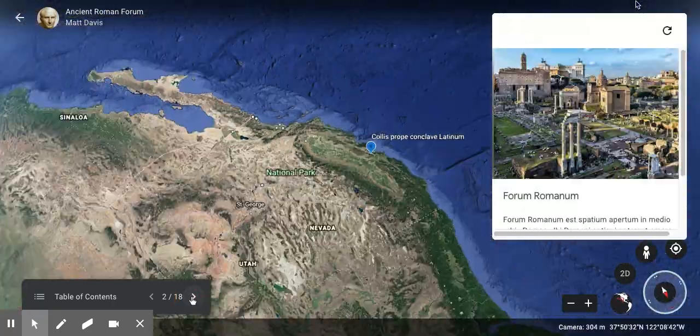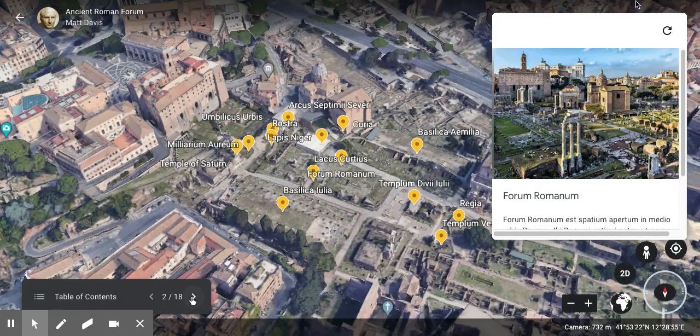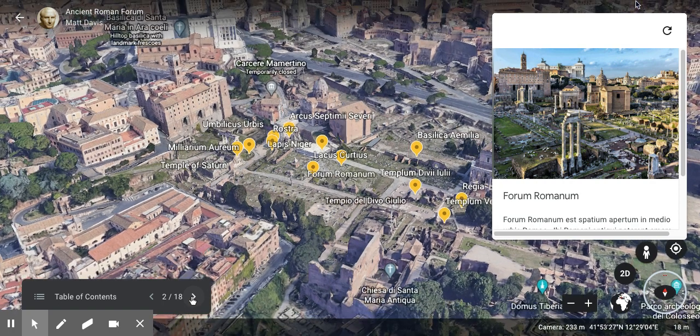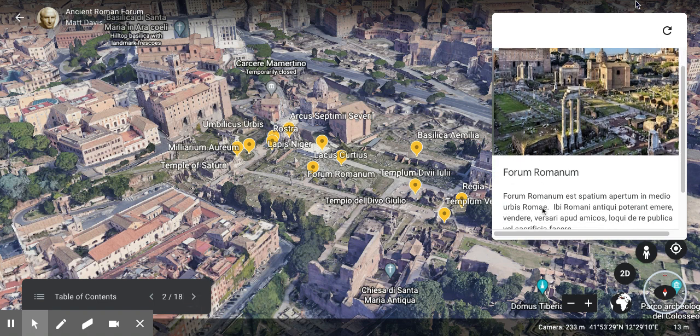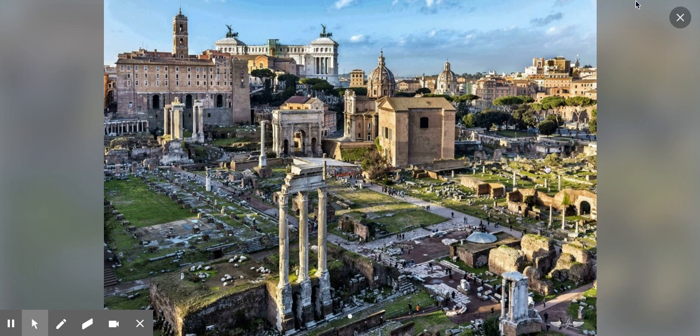We'll be using Google Earth today, which is pretty cool, so we can go ahead and jump in and see what it looks like today. Here is the Roman Forum in its glory today. The Forum Romanum is an open space in the middle of the city of Rome. The ancient Romans were able to buy and sell, hang out with friends, talk about the Republic, or make sacrifices. Here's a picture of what it looks like today — pretty cool.